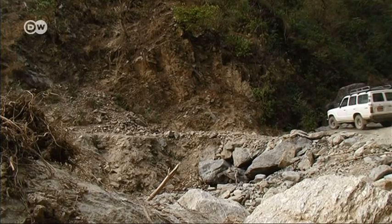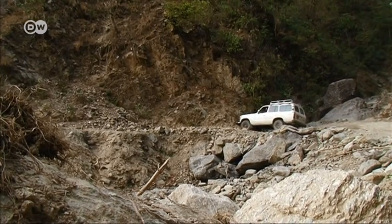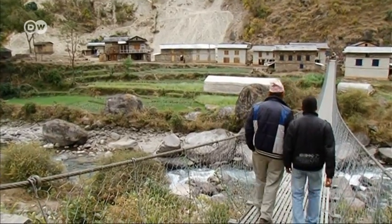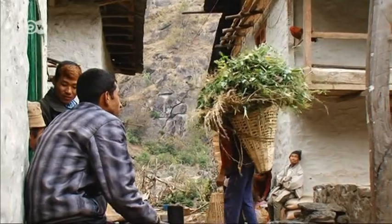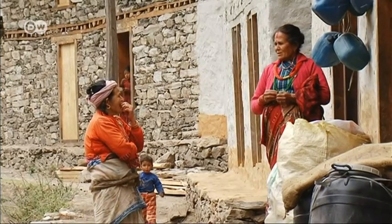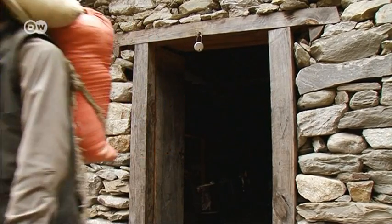We haven't been on a paved road for hours. We're on our way to take a look at some upgraded water mills in Nepal's northern mountain region. Our destination, Kapa Sagu. The village has about 2,000 residents, and most earn their living by farming, cultivating cereal crops, corn and vegetables.